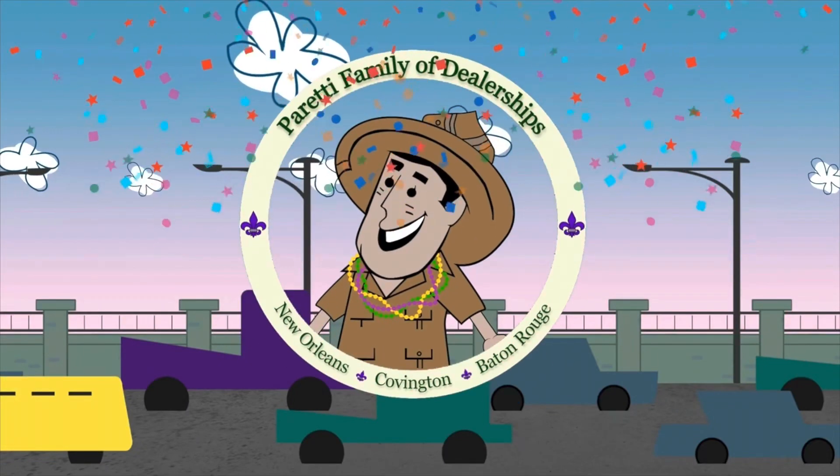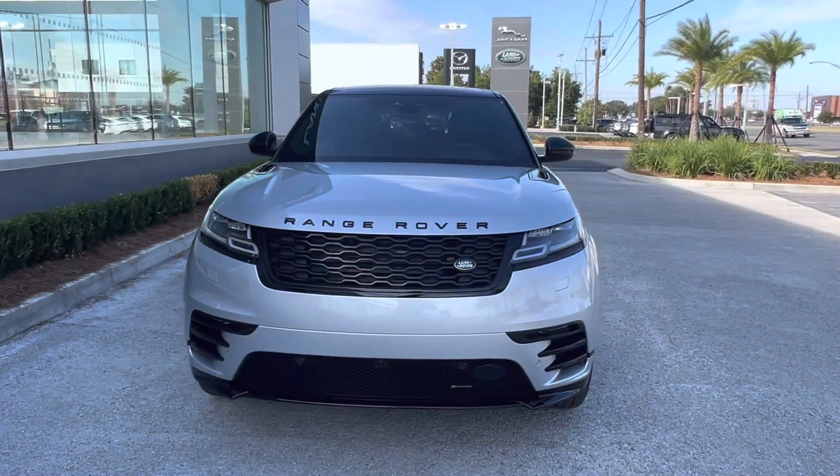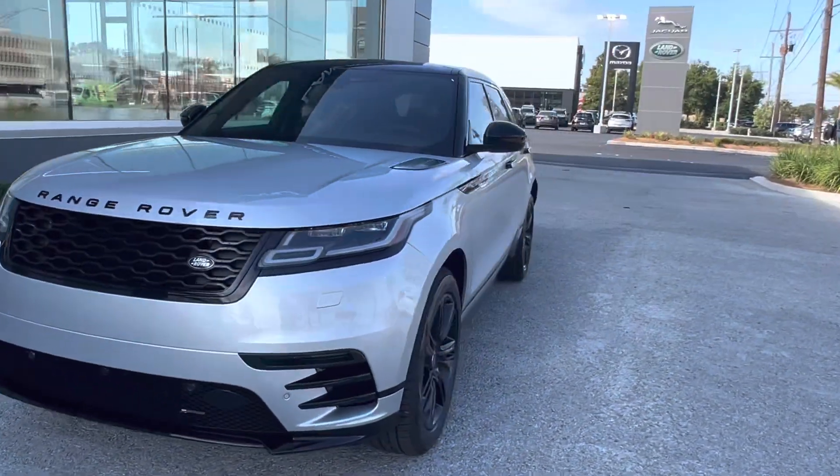Trader Joe Peretti, the dealer who is ready to trade. Thank you for choosing Peretti Jaguar and Land Rover for your next vehicle purchase.